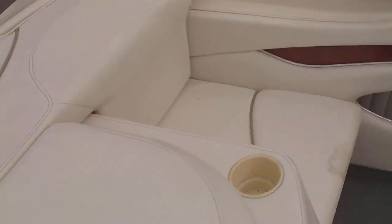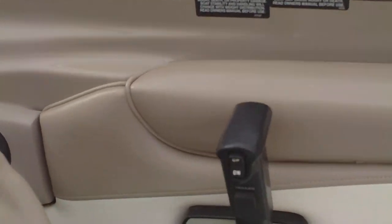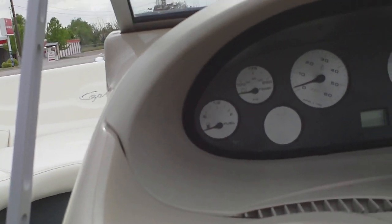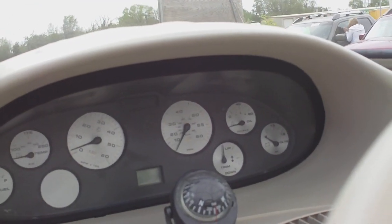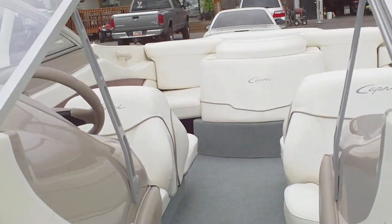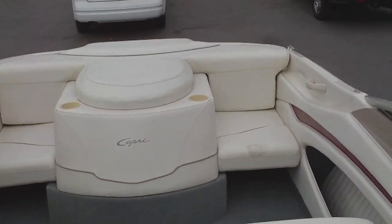Back here we've got the Bimini top, which is stored under this rear cover. Taking a look at the driver's cockpit — there's the throttle and buttons for adjusting the outdrive. It's got a nice JVC AM/FM/CD deck with speakers throughout the interior. There are fuel, temperature, RPM, miles per hour, oil, and trim gauges along with the battery gauge. This boat does have dual batteries — one up here and one in the back by the engine. There's also a nice storage space on the side where you can put a couple of skis or a wakeboard.